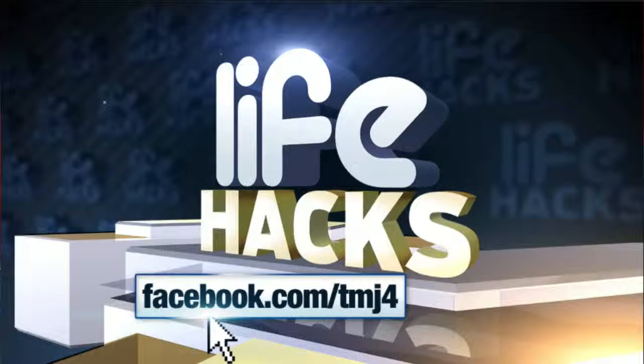We want to hear from you. Share your favorite Life Hacks on the Facebook page — Facebook.com/TMJ4. We will share the best ones, Fridays, here on Live at 4.